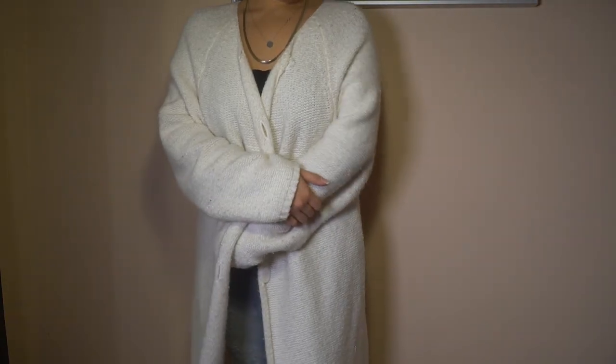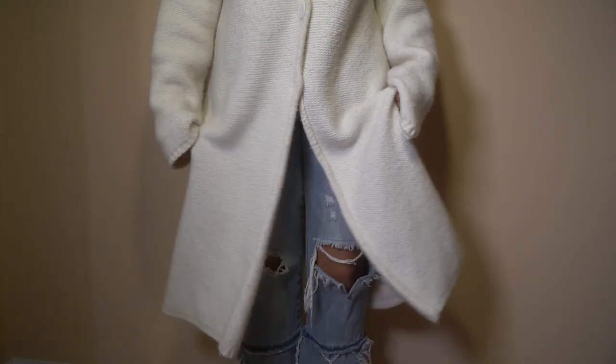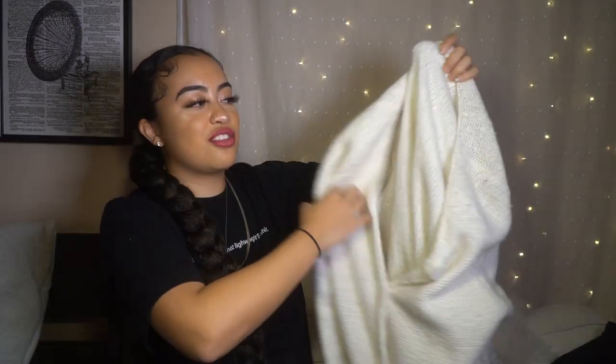Speaking of layering season, this has been one of my favorite things to wear recently: this long white knit cardigan. It might look a little dingy — you know how sometimes knit things start getting those fuzzies? It's super long so it kind of gives a trench coat-esque vibe. I want to tell you, I've been in the market for a long white knit cardigan for years and I finally found one at the thrift store.